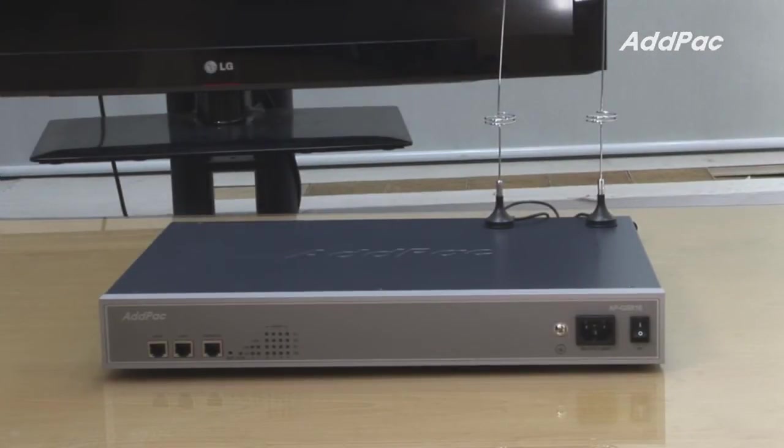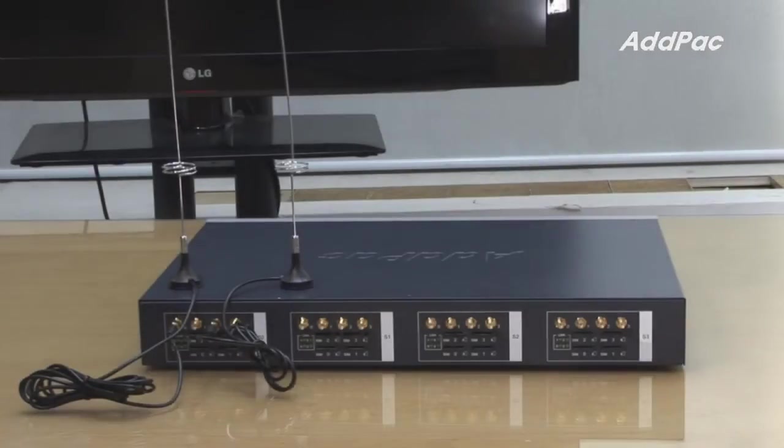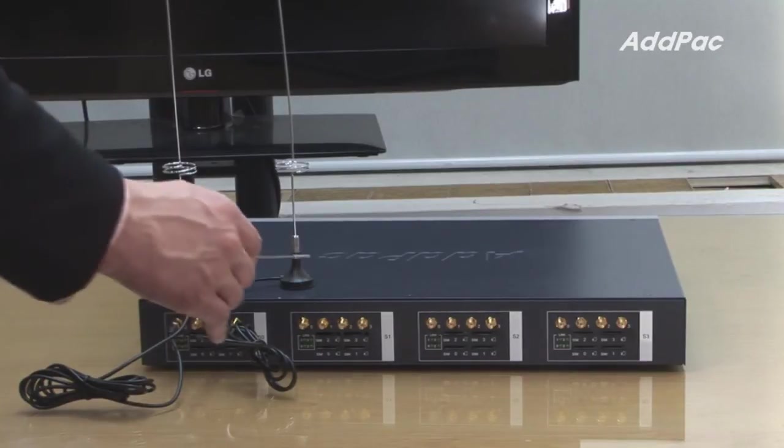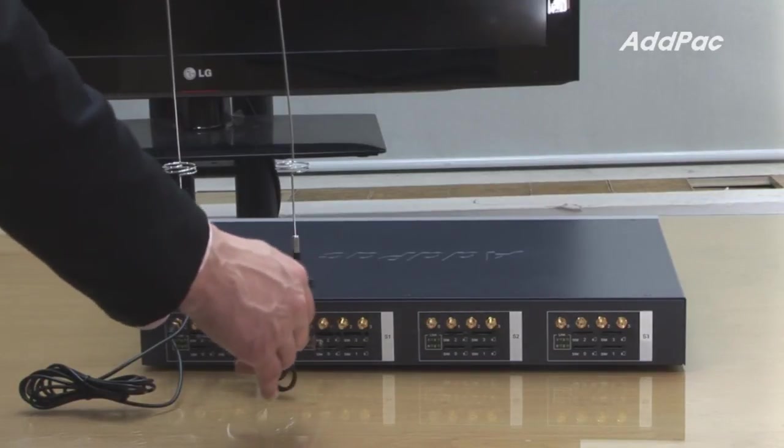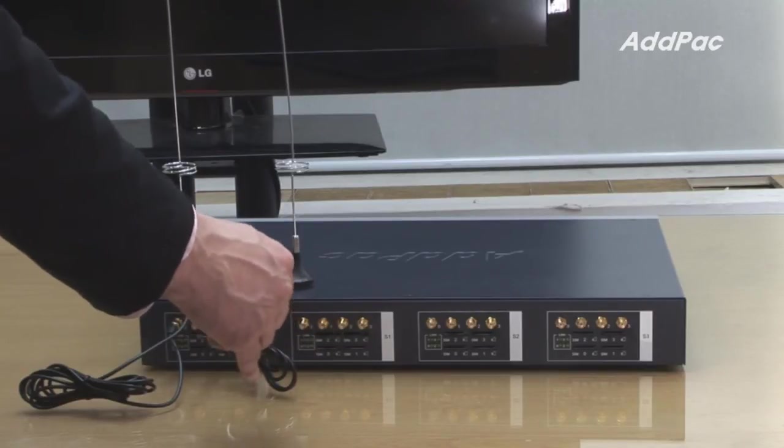At the front of APGS 816 it provides two fast Ethernet ports and one RS232 console port. At the back of APGS 816 it provides four embedded type GSM modules, and each module supports four SIM cards as well as four antennas.